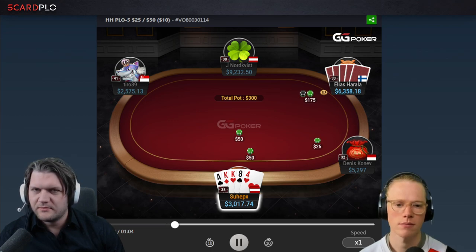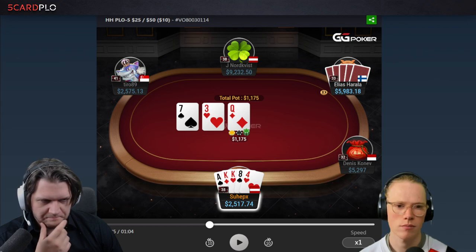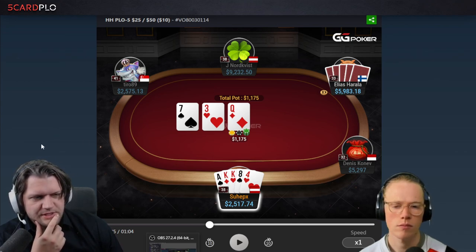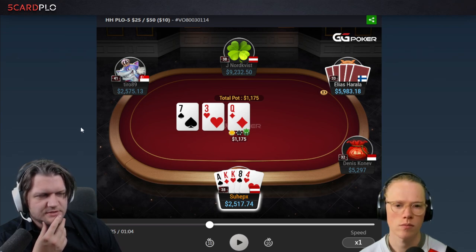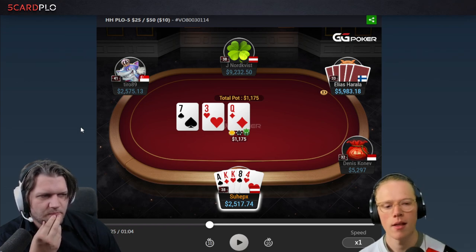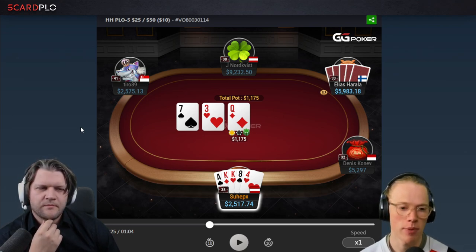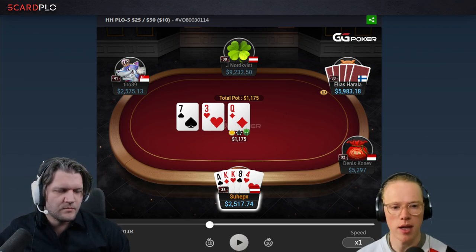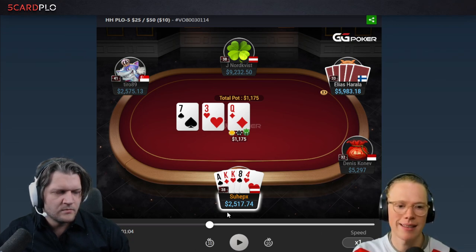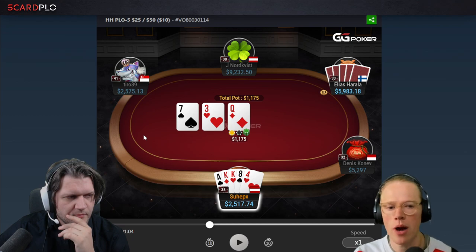I 3-bet and my opponent makes the call and we go to a flop of Queen-7-3 rainbow. Now we have a decision to make — we don't have a pair blocker, but we have two backdoor flush draws. Is it just as standard as it gets, just pot it, or are there other options? Given the stack-to-pot ratio is so short, we can certainly shove this hand. If we were at 100 big blinds, I don't think that would be the case. What the solver generally likes to do when it pots a hand like this is have a little more backup — maybe a pair blocker or some kind of straight draw. But if we don't have those, we generally check, just because we don't have enough equity to stack off.